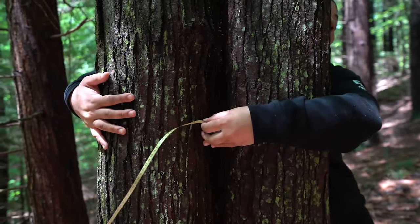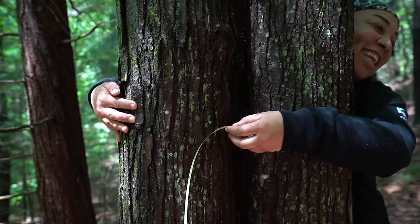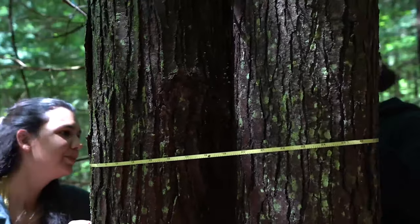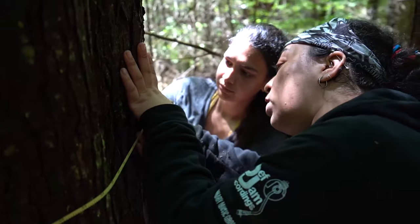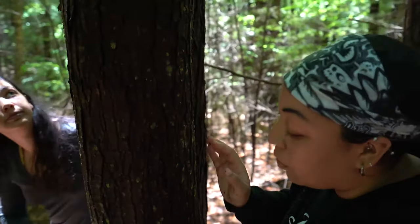I'm definitely going to remember that after my time at UVM is finished. I love that in my very first semester I was already getting my hands dirty and experiencing what a career in the environmental field actually means, and I'm glad all first-year Rubenstein students get that opportunity.